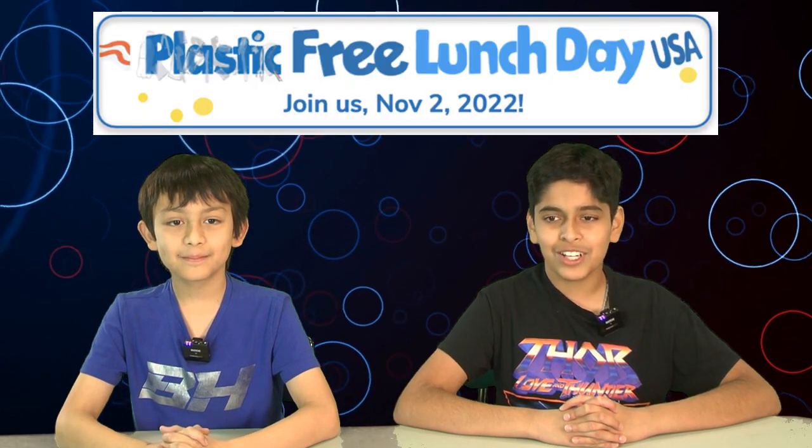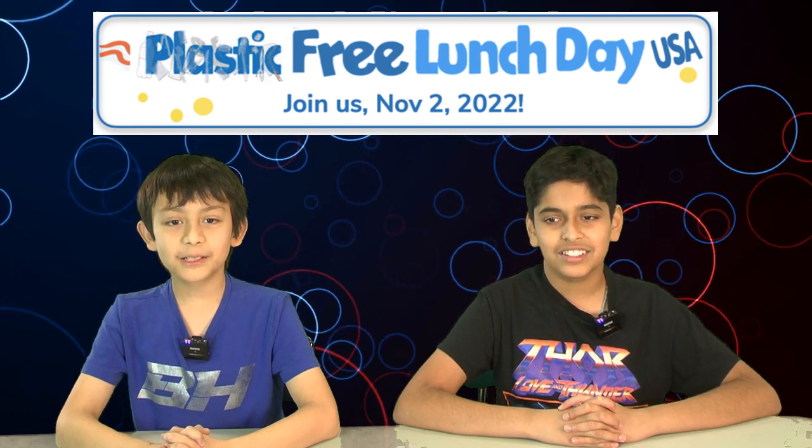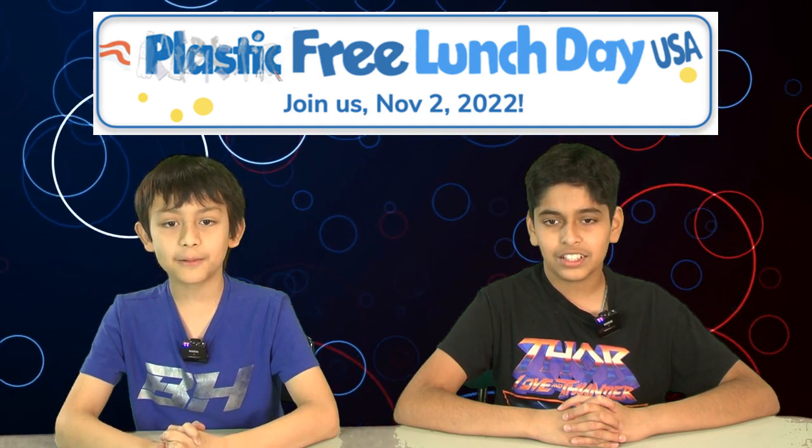On Wednesday, November 2nd, we encourage you to bring a plastic-free lunch to school. Let's turn it over to Dairy Studios for tips on how to pack an environmentally sustainable lunch.